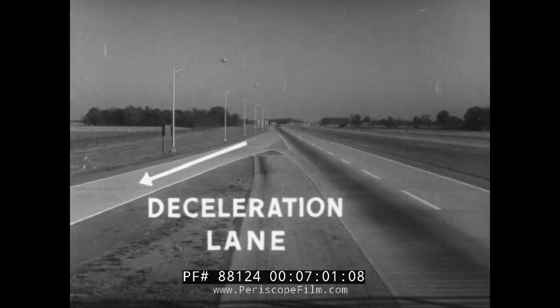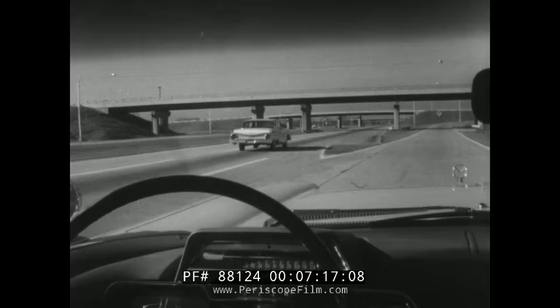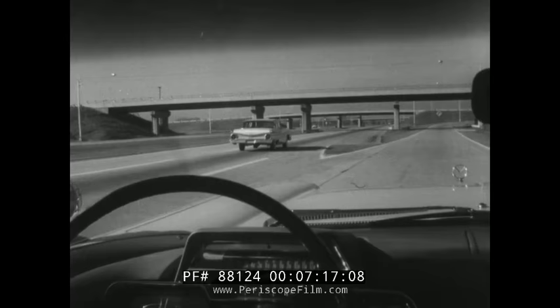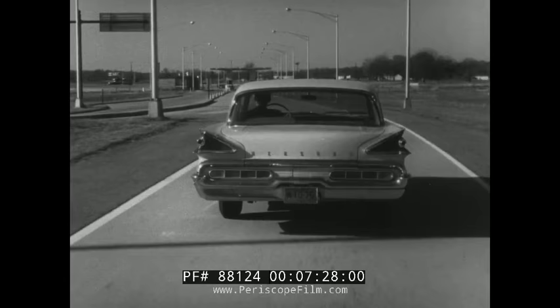Leaving the big road, you use a deceleration lane. You enter this lane at cruising speed, or as indicated by highway signs. It is dangerous to slow down on the pike itself. When you're in the clear, decelerate as safety requires by taking your foot off the gas and using the brakes when needed. The principle of these techniques is to be sure to blend with the traffic you are joining or leaving.